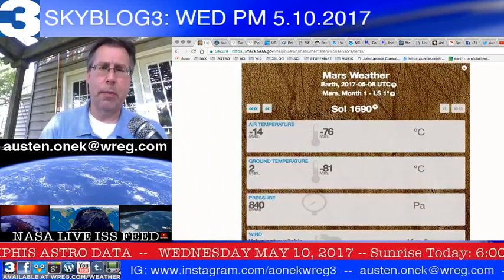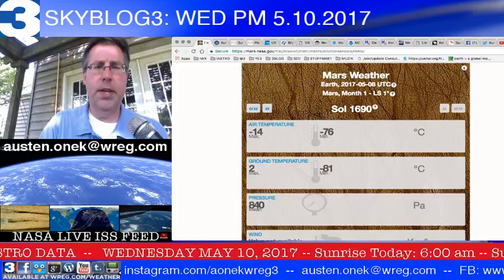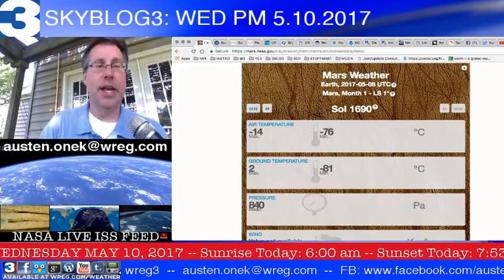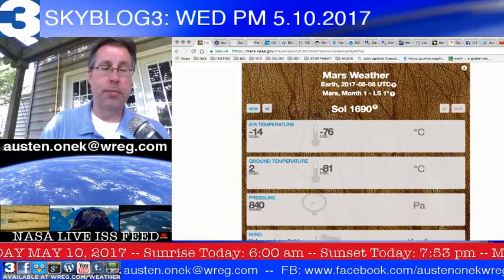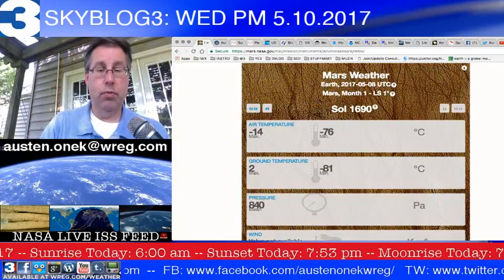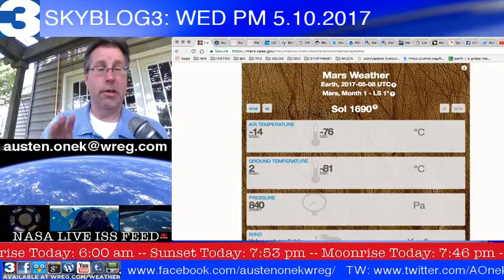This was taken about two days ago on Monday, the 8th of May, on Sol 1690. The maximum temperature for the day was 14 degrees below zero Celsius, and the minimum temperature was 76 degrees below zero Celsius.